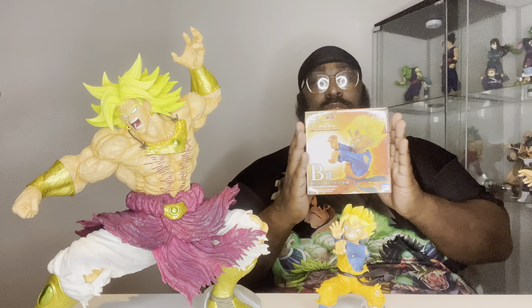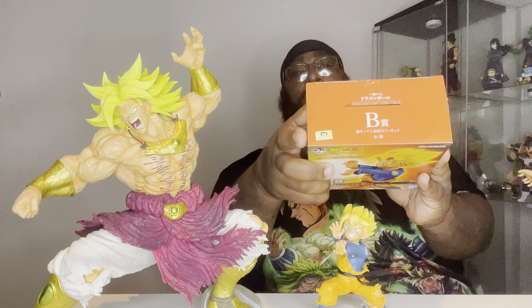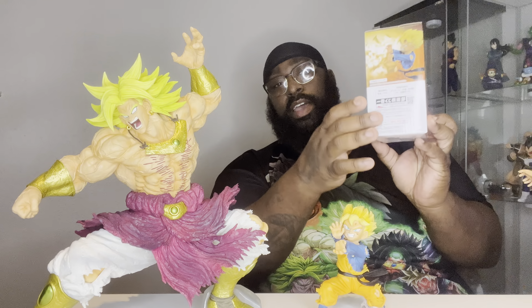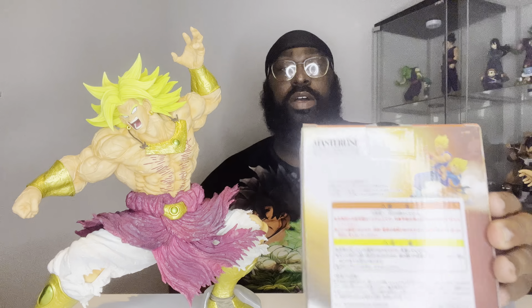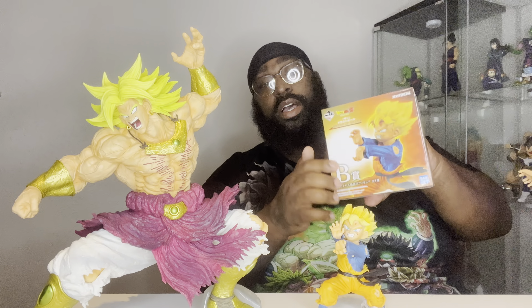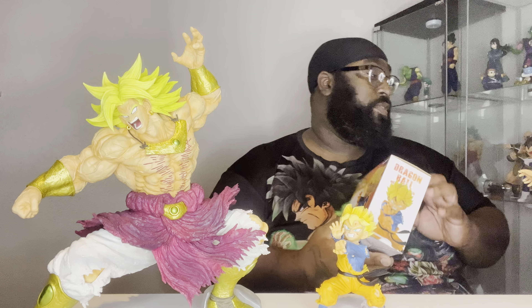We have Goten with the Prize B lettering right there, and then of course we have the Toei Sticker of Authenticity. We have Goten here, with the Prize A Gohan — which he is on the way. Not sure when he'll get here, but he is in transit. And then some more box art there for the little guy.